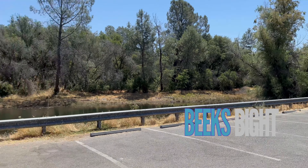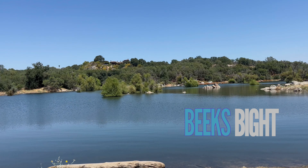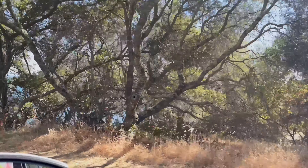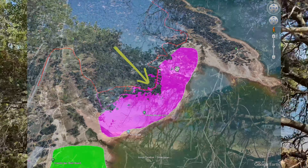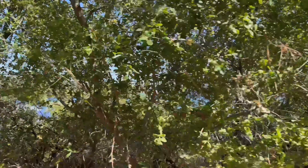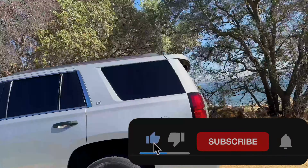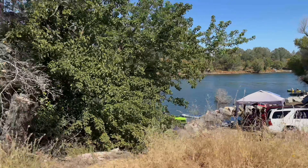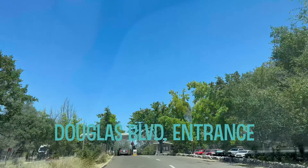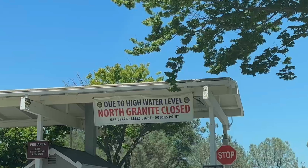Now let's take you to possibly the most beautiful spot on Folsom Lake — that's Beakspite. This is great for paddleboarders or kayakers; when it's full, the water is two feet from the parking lot for easy access. Beakspite, Dotton Point, and Oak Point are all places north of Granite Bay. When the lake is full, they are closed on the weekends but you can get there during the week, excluding holidays.